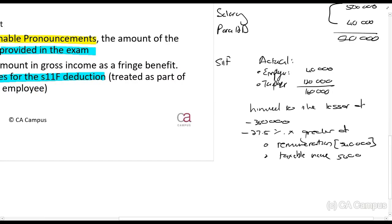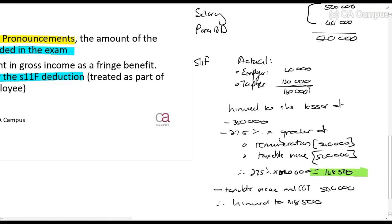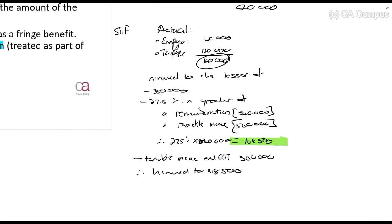The remuneration will be anything received from the employer, so it will be 540,000. Taxable income is also 540,000. So 27.5% times 540,000 gives 148,500. The taxable income excluding CGT is also 540,000. The lesser amount is 148,500. We have contributed 160,000 but the limit is 148,500, so our Section 11F deduction is 148,500.